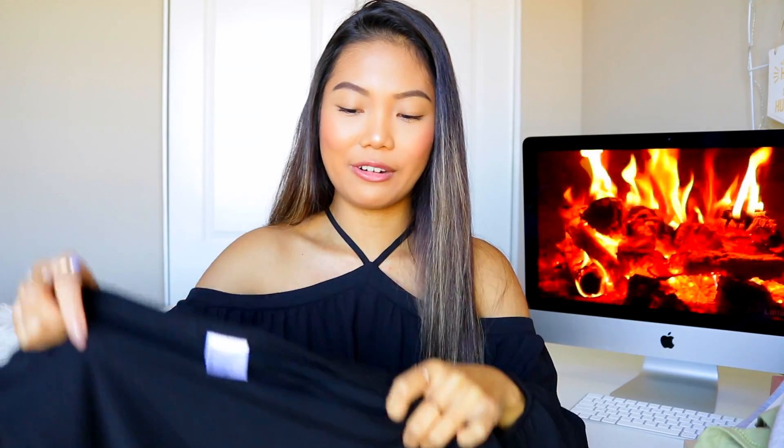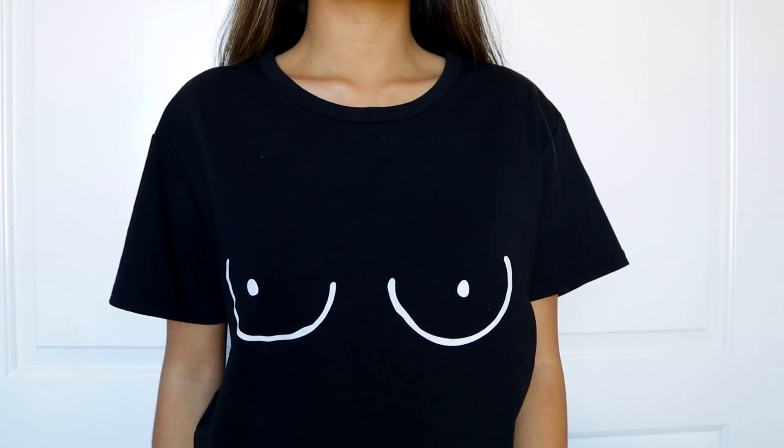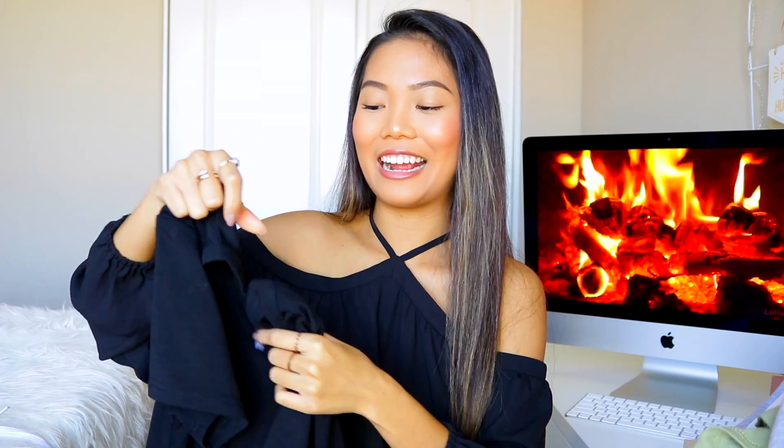Next up, I picked up this tee in size medium. It has this boob graphic on it — so cute, you guys. I don't even know if you're going to get offended by it, but I just think it's super cute. It's such a conversation starter. I've worn this once already and I loved it.